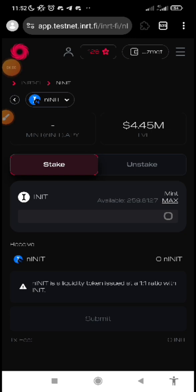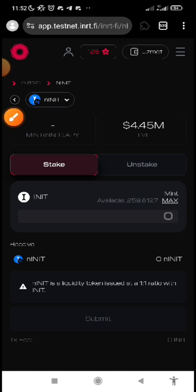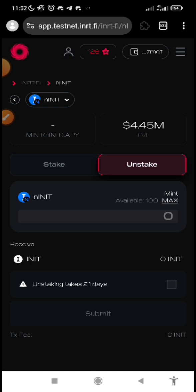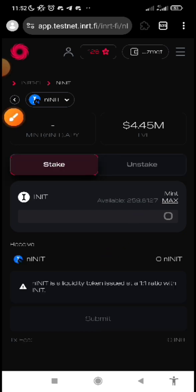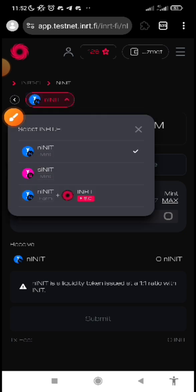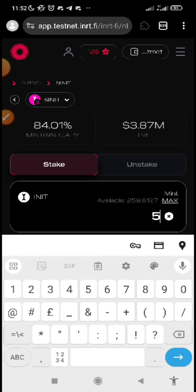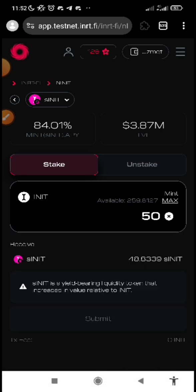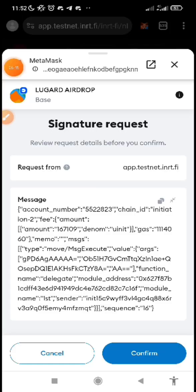After you've minted, they will deduct from your faucet INIT. Then if you click on stake, you are going to see the balance of your NINIT. After you've done that, instead of going back to mint the pink one, you can click on SINIT and let's mint that one as well. Then you can submit, approve it, and confirm it.